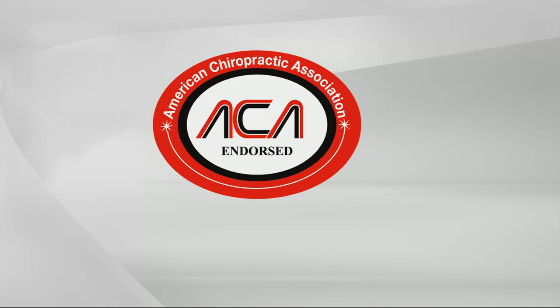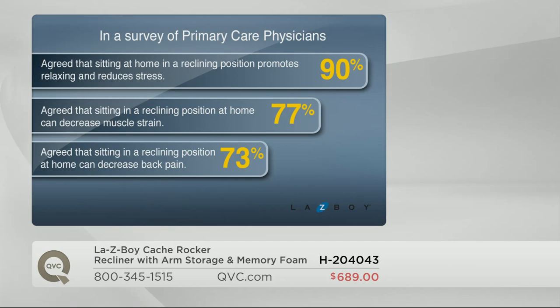We did a study of primary care physicians: 90% said that sitting in a reclining position helps promote relaxation and reduce stress, 77% said sitting can actually help decrease muscle strain, and 73% said it can decrease back pain. It's hard to find something that can decrease back pain, especially something endorsed by the American Chiropractic Association — that's a fabulous stamp of approval.